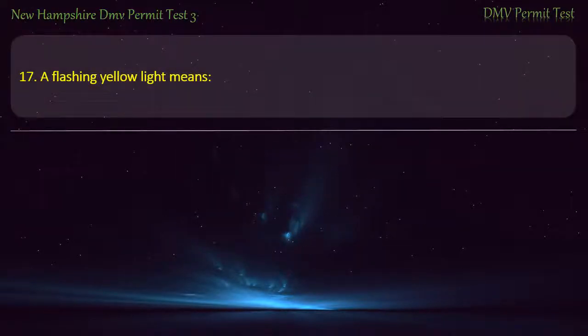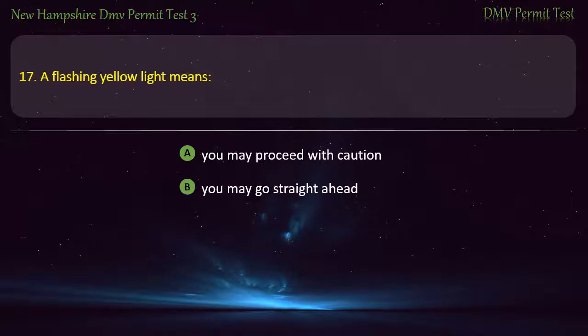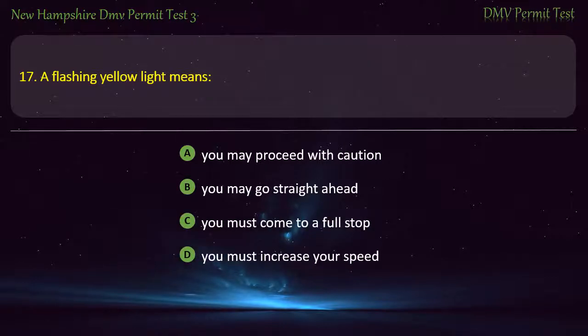Question 17. A flashing yellow light means: You may proceed with caution; You may go straight ahead; You must come to a full stop; You must increase your speed. Answer: You may proceed with caution.